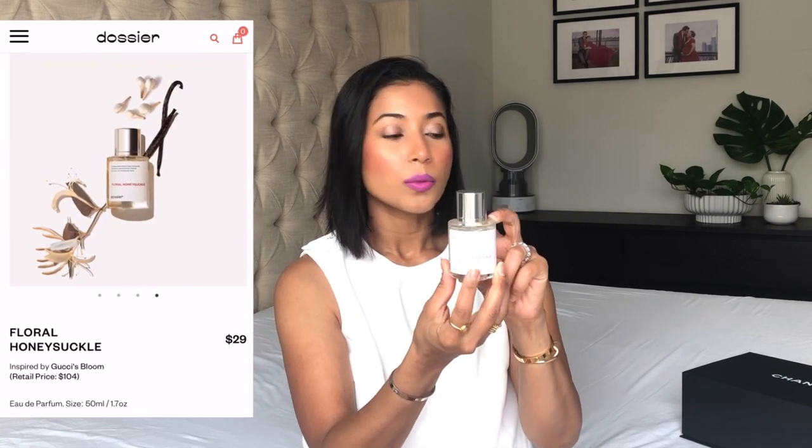This other perfume is called the Floral Honeysuckle and this one is inspired by Gucci Bloom. I know a lot of us are big fans of Gucci Bloom — and so am I. I used to own a Gucci Bloom, I ran out of it, and this one is a very close match to that. So let's put this one on — oh, this is a lot. I just don't need another pump; I'm pretty good with this one. Now let's jump into the unboxing!